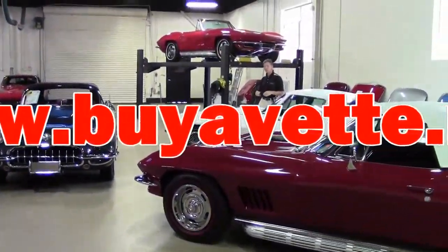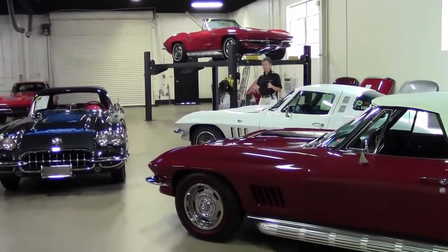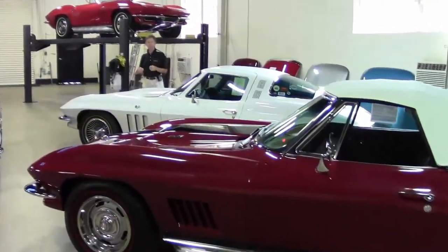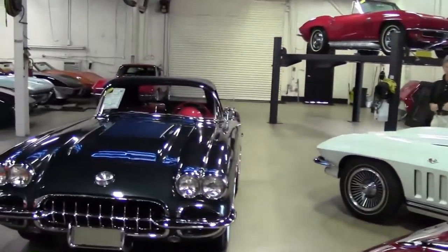Welcome to Buy A Vet in Atlanta, Georgia. My name is David and today we're going to take a look at just a few of the Corvettes we offer. We've been in business 23 years and we only sell used Corvettes. Most of our cars have a free two-year warranty and we ship anywhere in the world.